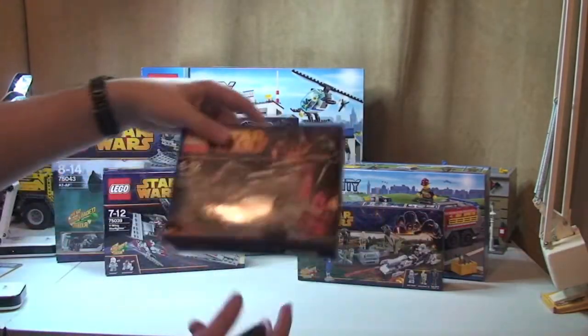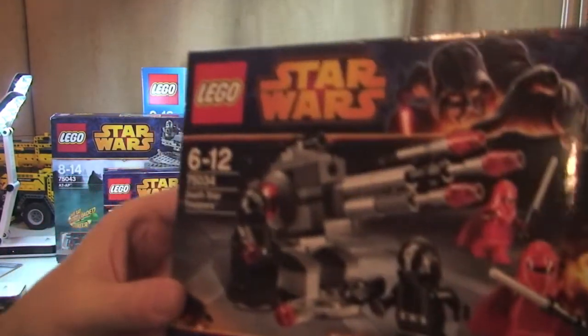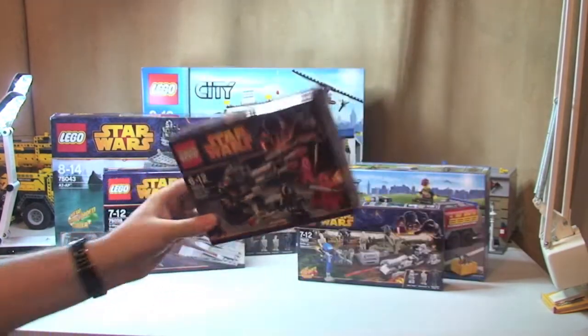One of the battle packs: 75034, Death Star Troopers. Again, get that one built and reviewed soon.